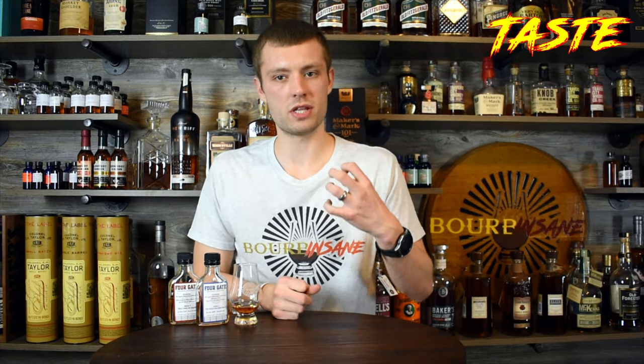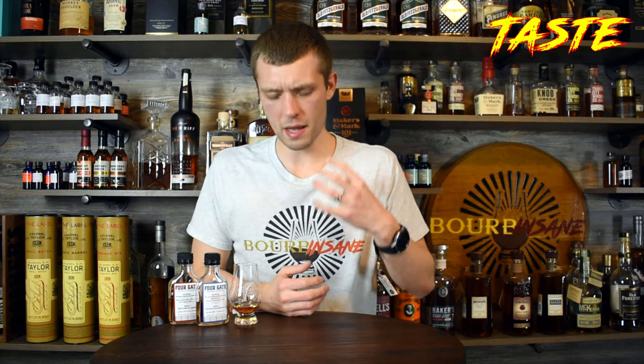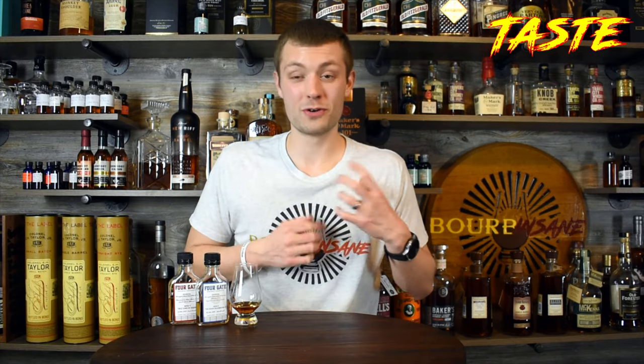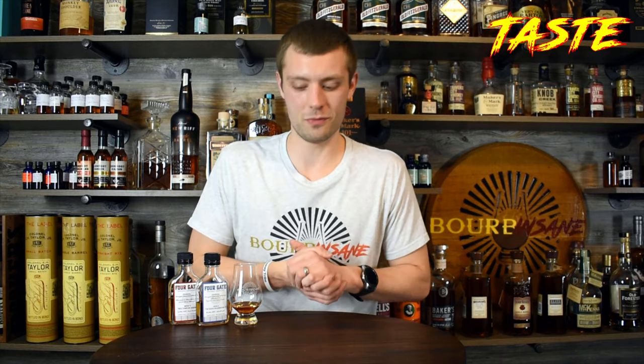Second sip was better — not as much of that alcohol ethanol burn going up to the nose. That was just all creaminess. Really creamy, really sweet. That burst of flavor, that tingle on the tip of the palate is still right there. Boy, this is another good release from 4Gate. Sip 2 and I'm already a fan. I really am.